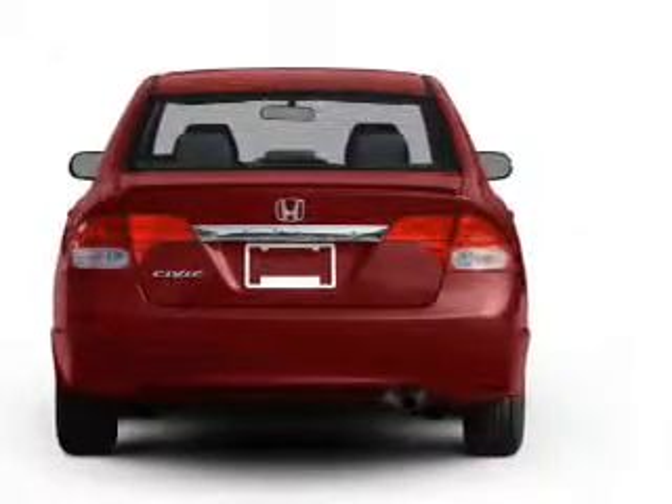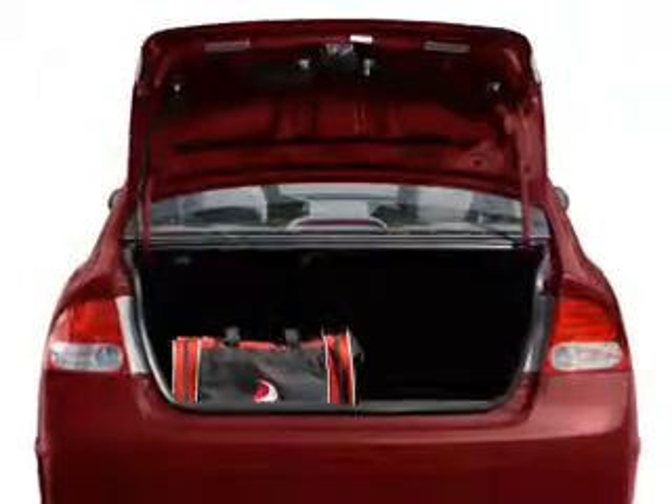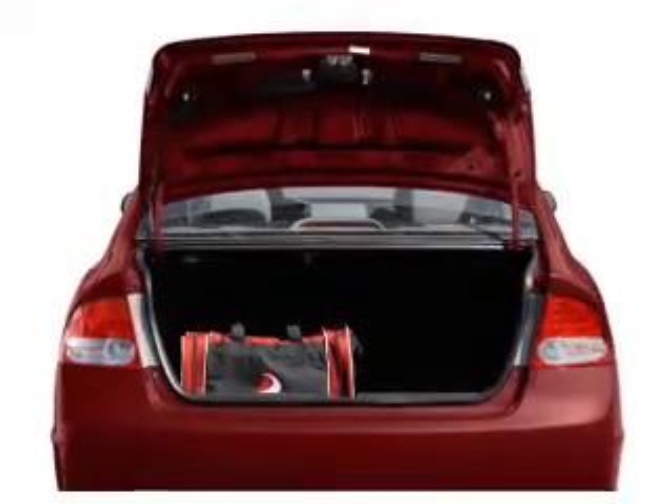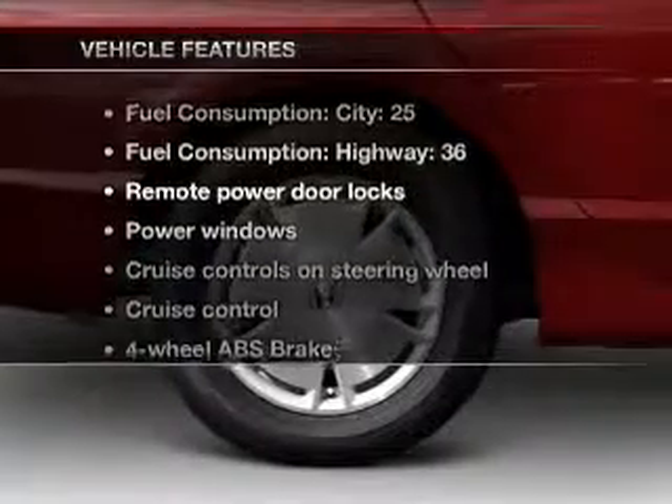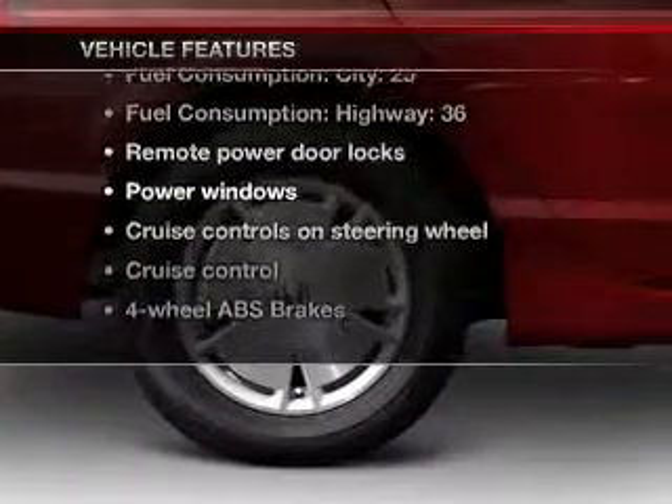Anti-lock brakes help you bring your vehicle to a safe stop. Let the outside in with a built-in sunroof. Memory settings are one of many features. With these notable features, you won't want to miss out on the opportunity to own this amazing ride.